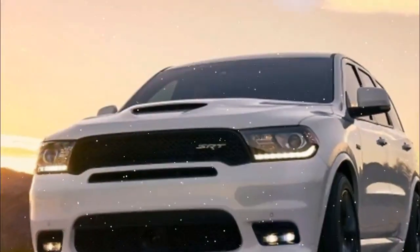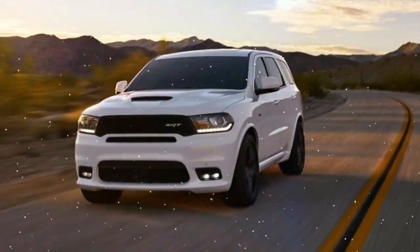You'll get all the available power and straight line performance combined with a nice, cushy ride.